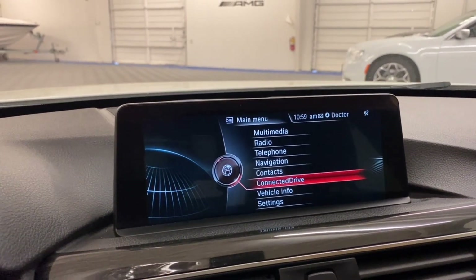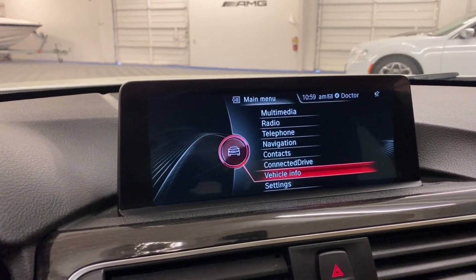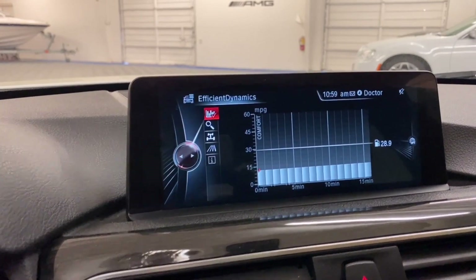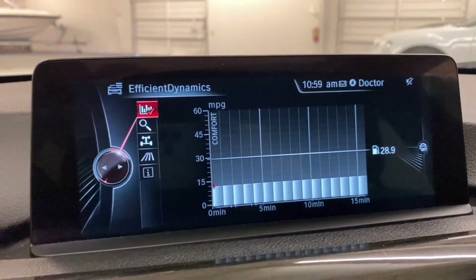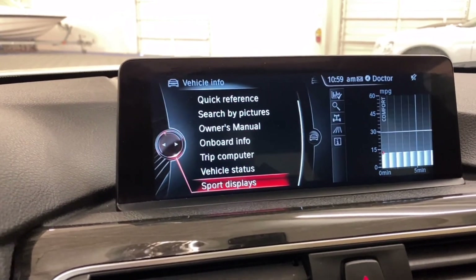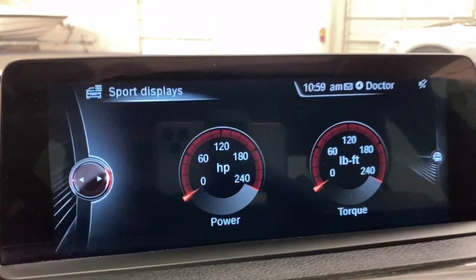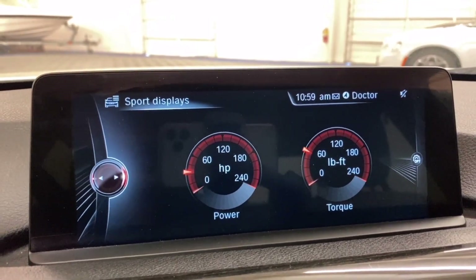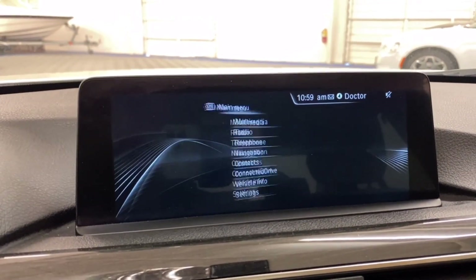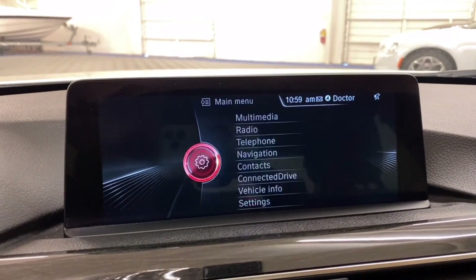BMW's ConnectedDrive is available — you can pay a monthly service for that. You have your vehicle information; efficiency dynamics tells you your fuel economy and things of that nature. You also have your support displays and settings.